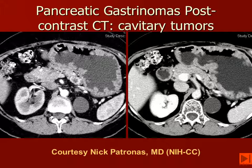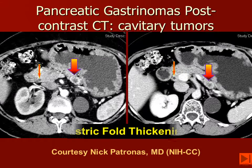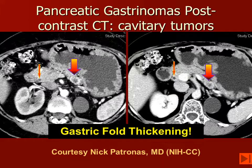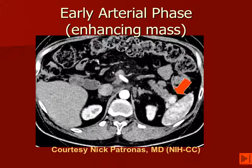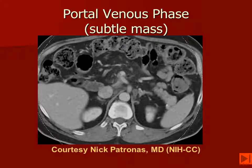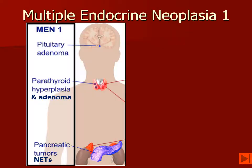Gastrin-secreting tumors are going to be associated with hypertrophy and rugal fold thickening of the stomach, and we want to be very careful to identify all of the lesions. In this particular patient, the gastrin-secreting tumor is cavitary, but there are multiple additional tumors. So we want to watch for gastric fold thickening. The imaging for neuroendocrine tumors is best during the arterial phase of a CT bolus injection, as opposed to during the portal phase. We can see in this patient very clearly that there are two enhancing lesions in the tail of the pancreas. However, when we look at the portal phase, it's very difficult to identify these lesions as showing abnormal or differential contrast.